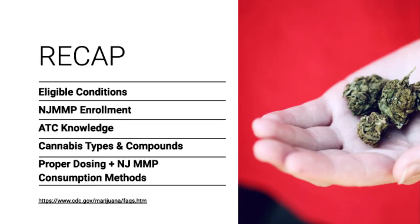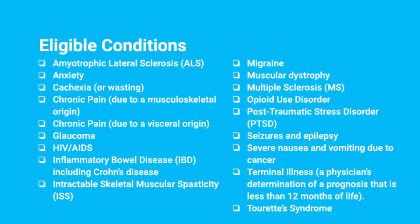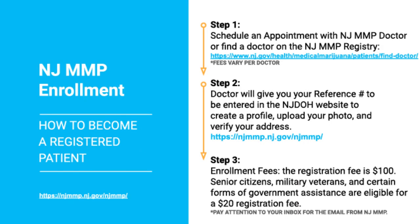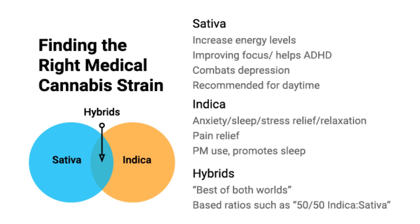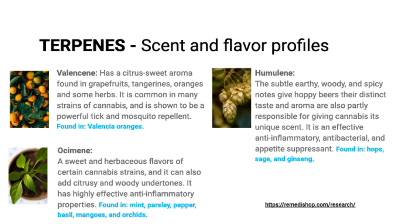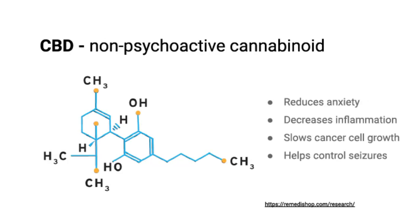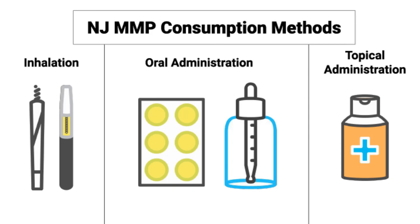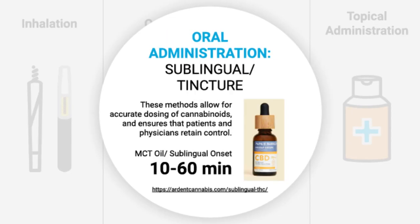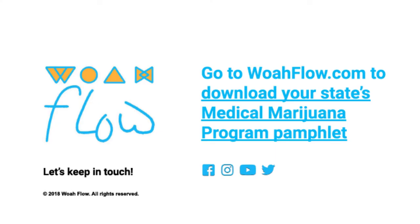Lastly, we're going to recap everything we spoke about. We told you the eligible conditions for New Jersey so that you know if you can get enrolled in the program. We showed you exactly what to do with our three-step process to obtain a card. We gave you knowledge on the six open alternative treatment centers so you know which ones carry the products you're looking for. We explained different cannabis types and compounds so that when you go into the dispensary the first time, you have the knowledge needed to get the right medicine for your desired effect. We also went over proper dosing and consumption methods allowed in New Jersey. Thank you so much for being with us today, and we'll see you soon.